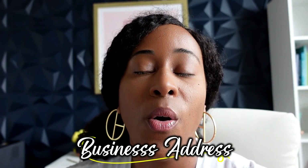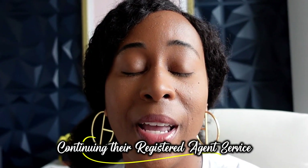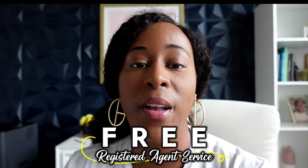The only things you might want to consider as add-ons are a business address or continuing their registered agent service. One thing about their registered agent service — it is also free for the first year. You may want to consider that up until you're a little bit more versed on how to run your business and what the role of a registered agent is. Then you can take over that on your own after a year. So I'm going to go ahead and start filling out this application and I'll bring you guys along to show you.